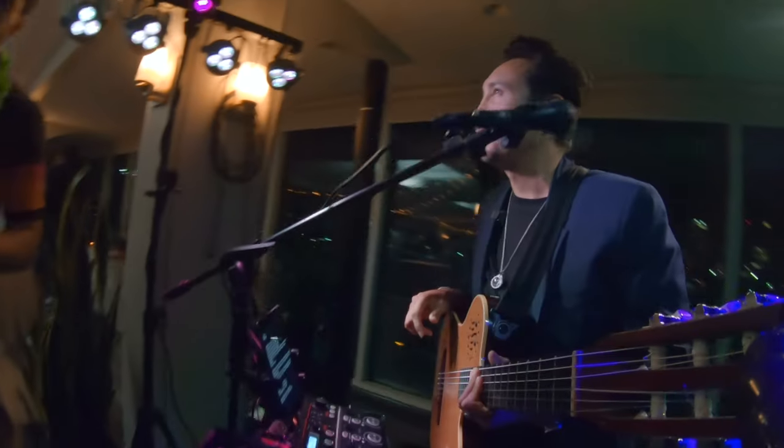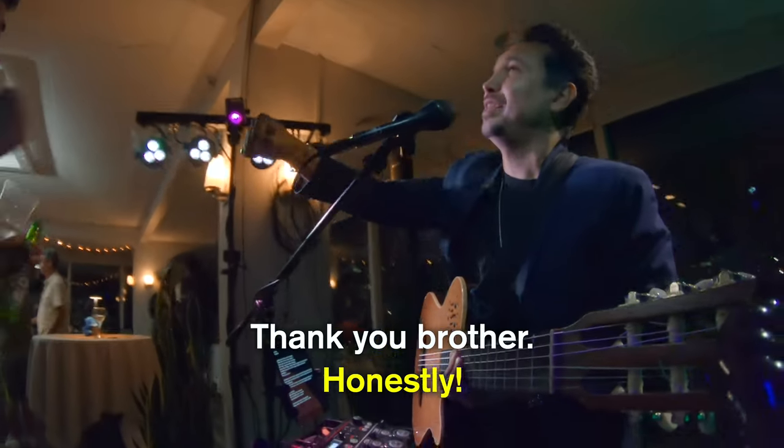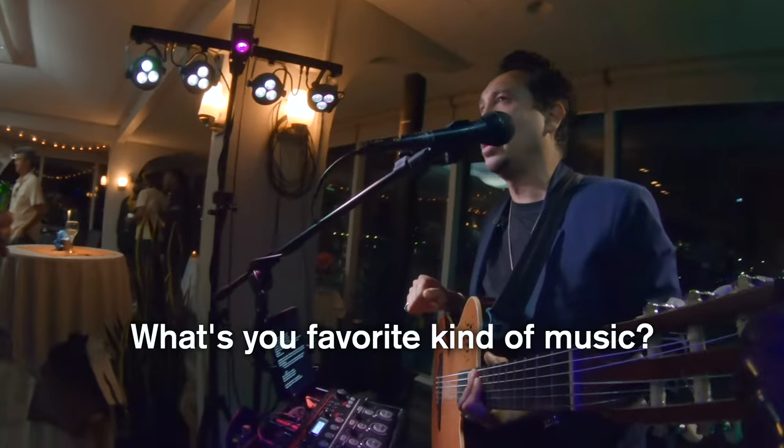What's up? What kind of music do you like? You're killing it. Anything. Thank you brother. What's your favorite kind of music?